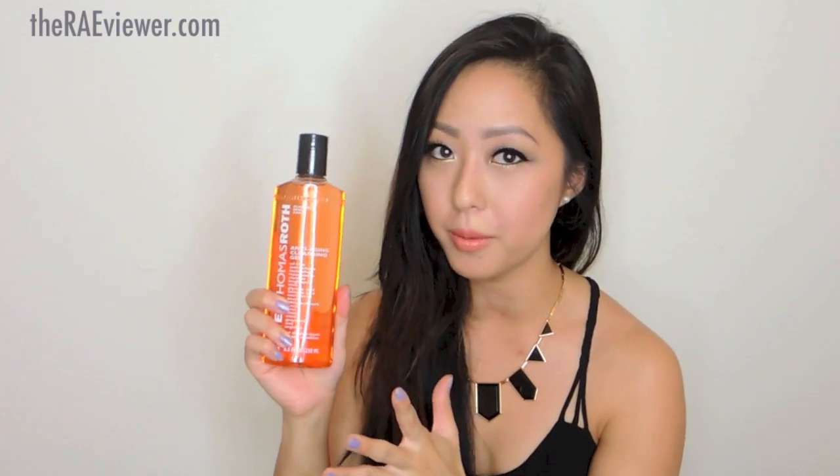I can't smell really well, so I like strong scents. As much as I love this cleansing gel, I'm probably only going to be able to use it a couple of times a week just because my skin is sensitive.